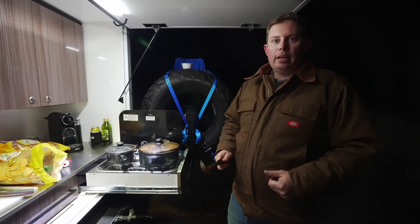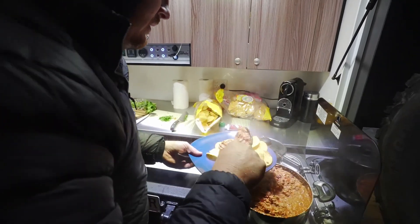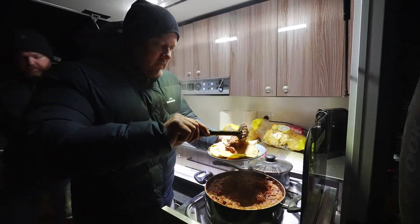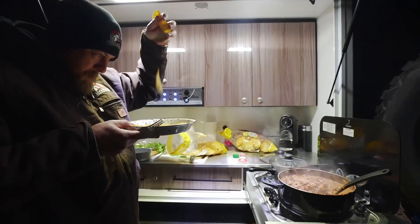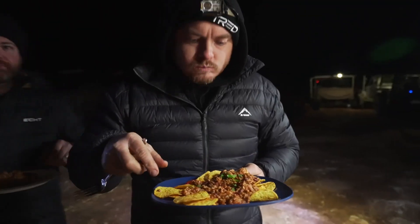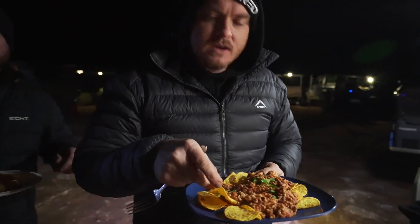Come on boys, let's dig in and get some chili. Look at that. I need a better plate. That's a really nice bite to it. Dinner of champions. These blokes never fail — everything that comes out of this kitchen is gold.